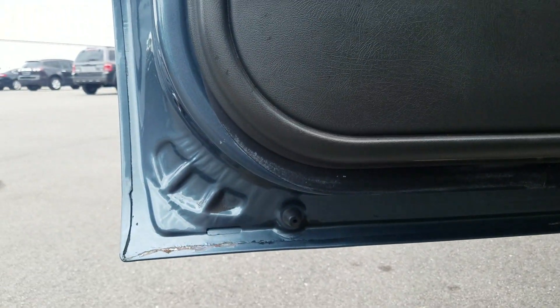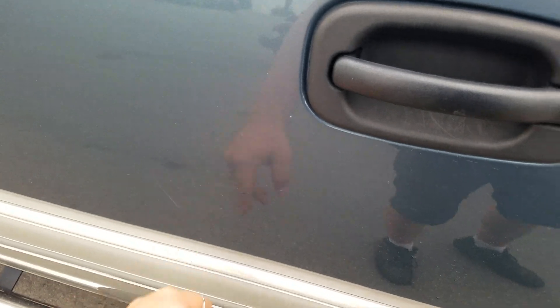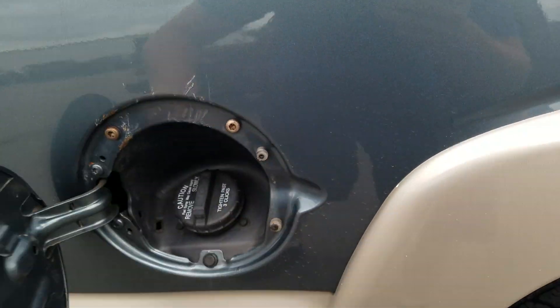There's some surface rust starting on the bottom of the door jamb, and a little bit of scratches throughout the vehicle. There's one right there as well. Overall still in great condition, though it looks like something has scratched around the gas cap lid.